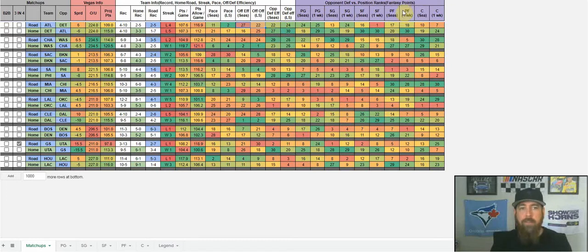Next we've got fantasy points — opponent defense versus position. Atlanta is playing Detroit, so everything in purple is Detroit's defense. The row below, Detroit-Atlanta, shows Atlanta's defense. You always want to look at the row across when breaking down matchups. Detroit is ranked 24th against the point guard in FanDuel fantasy points. I use FanDuel because positions are concrete — no multi-position eligibility like DraftKings. The numbers are very close between sites, but FanDuel positions are more definitive.